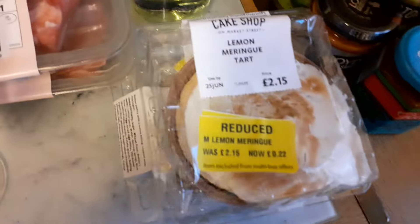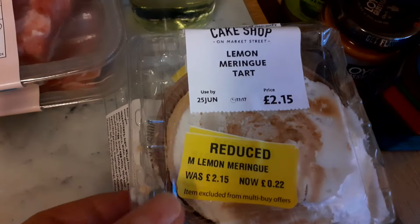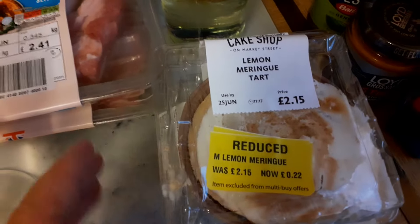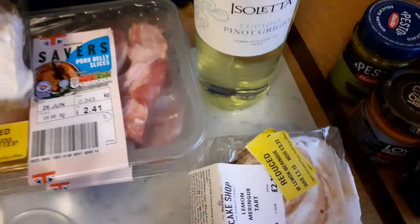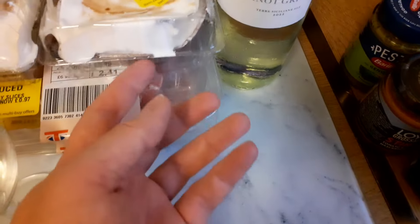We've got some pudding — I do like a bit of pudding, as I'm sure has been established by now. So we've got some lemon meringue tart. It does need to be used by today, although I'm sure it'll be fine by tomorrow. Got a couple of those — they were £2.15, now down to just 22 pence, so very nearly a 90% reduction. Can't go wrong with a bit of lemon meringue tart.